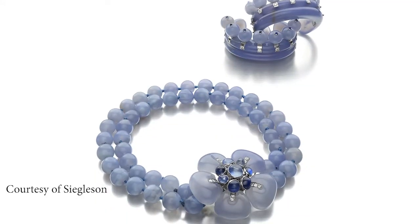She once explained why she would not sign her jewels like other famous jewellery houses, saying: 'My style is my signature.' And here we can see exactly what she meant.